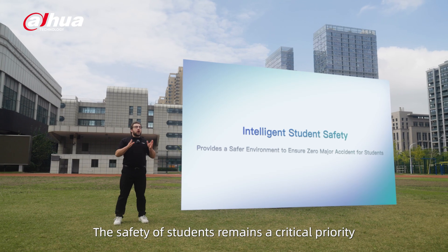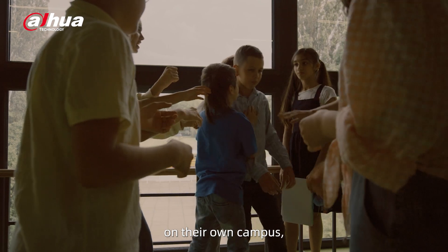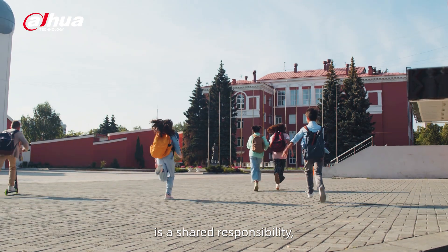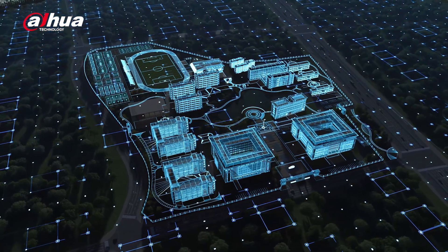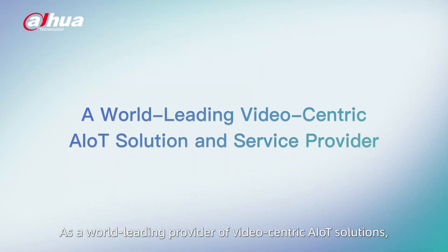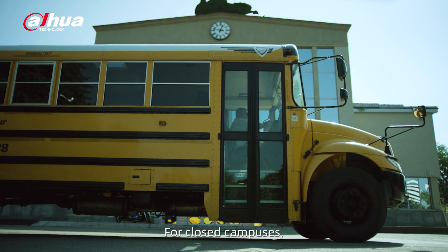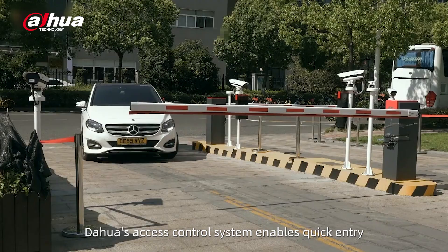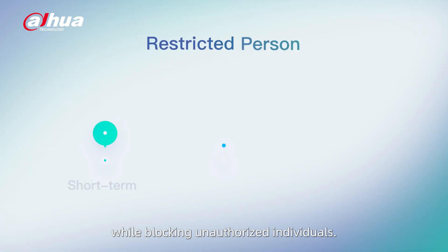The safety of students remains a critical priority, especially in a world where threats like bullying, violent acts, and other tragic events persist. Ensuring the highest level of security is a shared responsibility, and our Smart Campus Safety System provides comprehensive protection at every level. As a world-leading provider of video-centric AIoT solutions, Dahua is committed to creating a safer campus environment. For closed campuses, entrance and exit points act as the first line of defense. Dahua's access control system enables quick entry for authorized personnel and vehicles while blocking unauthorized individuals.